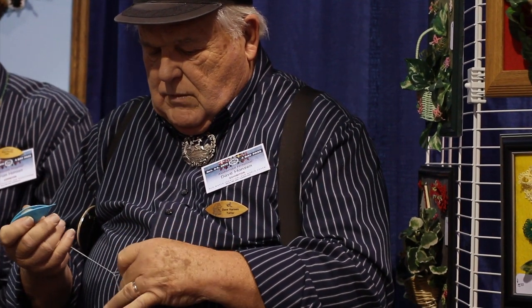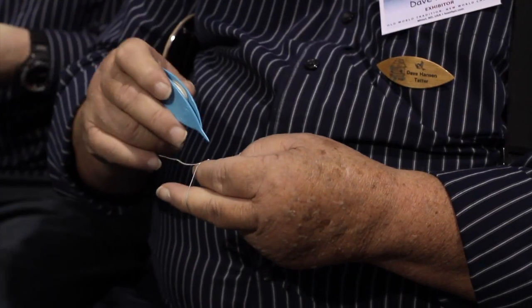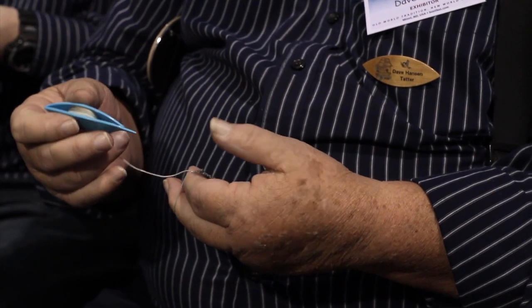Our objective is to get a little bit of tatting in everybody's home. So we put tatting on just about anything that we think somebody might like to have.